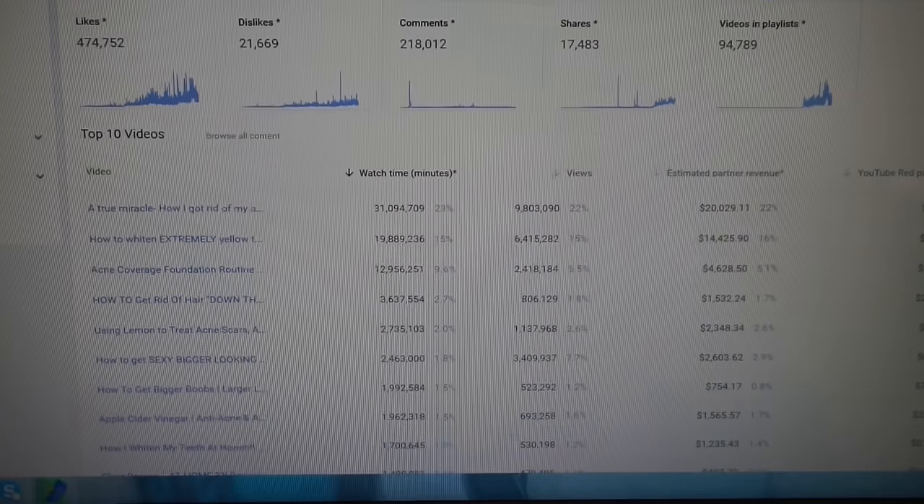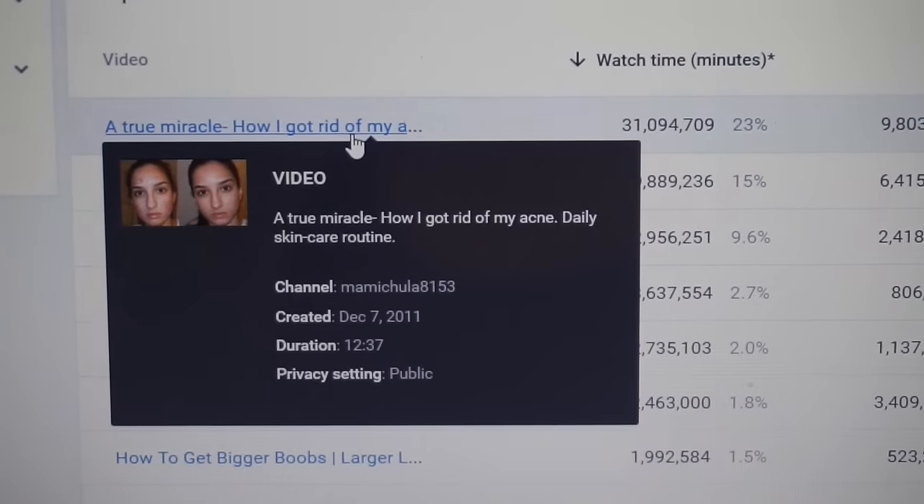Every single one of these that I'm going to let you guys know about today, I have done, I have implemented on my channel and I have seen a huge impact. So hack number one is that you definitely want to constantly be checking on your most popular videos, which you can find in the analytics section of your main channel page.